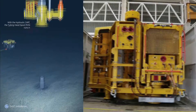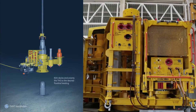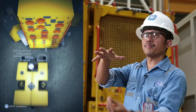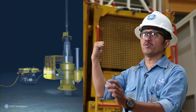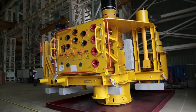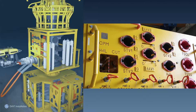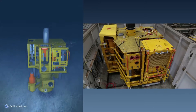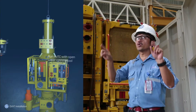This is the Christmas tree — the equipment which sits on top of wells under the seabed to get the oil and gas. This high pressure is being controlled by this equipment. The wellhead is connected to the tubing spool, and the tubing spool is connected to the trees, and these trees are being controlled by the control room in the rig.